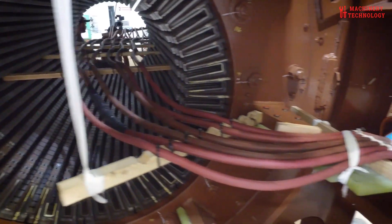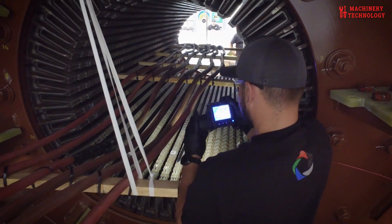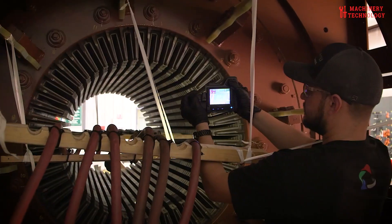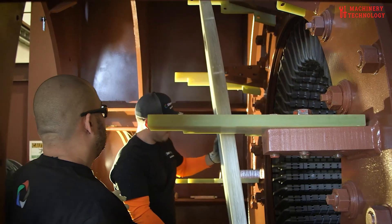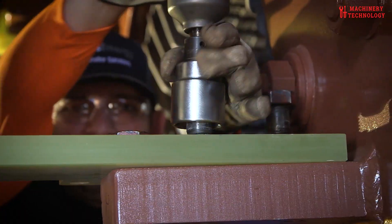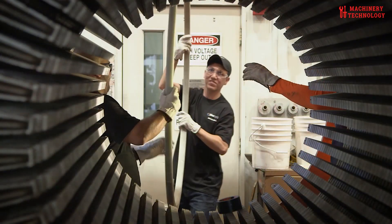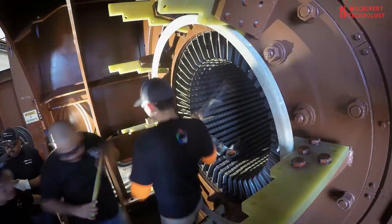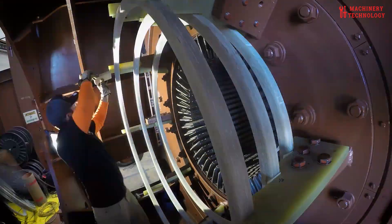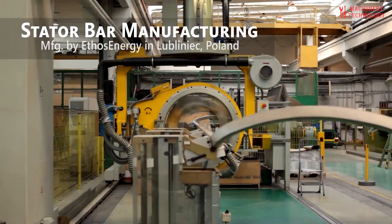Winding repairs are often complex and demand specialized skills. Windings can suffer from insulation breakdown, overheating, or other issues that compromise their electrical integrity. Rewinding or repairing the windings involves carefully replacing or repairing the damaged sections while maintaining the correct configuration and specifications. Alignment and balancing are essential for smooth operation; the rotor and stator must be precisely aligned to prevent excessive vibration and wear, with rotating parts distributed evenly to minimize stress on the bearings.